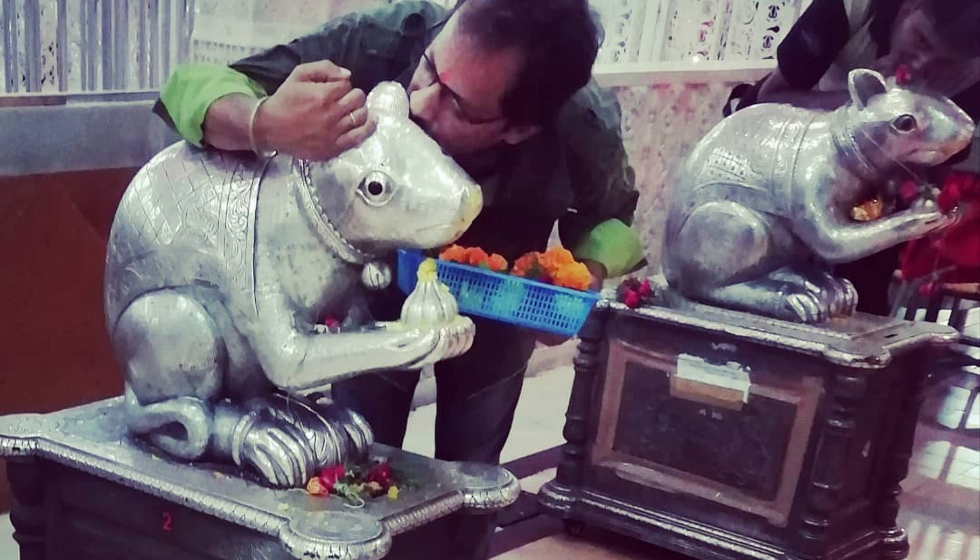Besides the deity, you also find two huge silver mice statues kept outside in the centre of the Prabhat. Devotees whisper into their ears so that the mice convey their deepest and most intimate wishes to Lord Ganesha. During the 1960s and 70s, the temple grew so popular that it became very difficult to control the crowd.